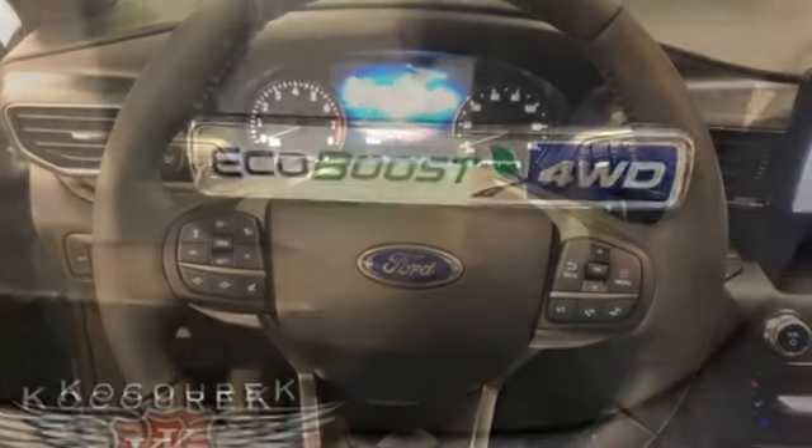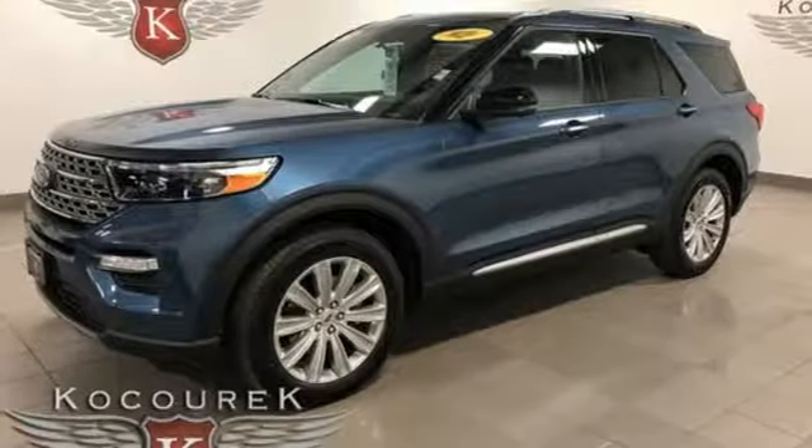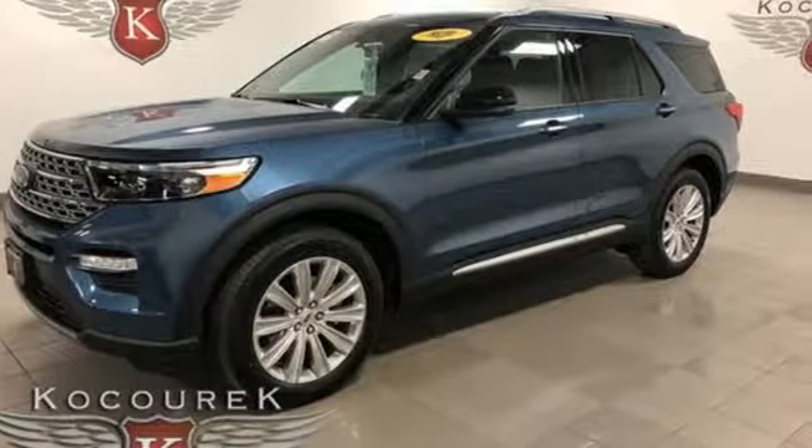Intercooled turbo inline four-cylinder engine. Dual zone climate control. Streaming audio. Configurable instrument gauges. Heated steering wheel.